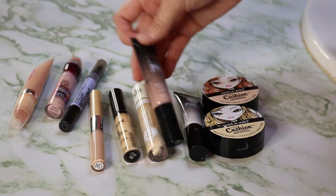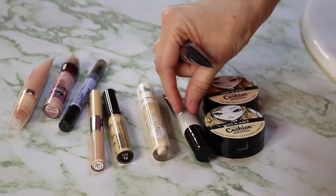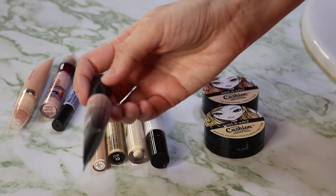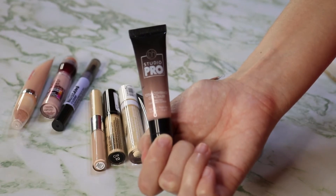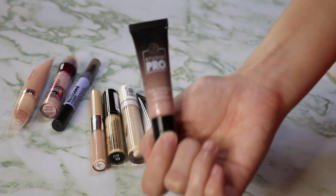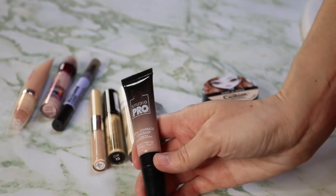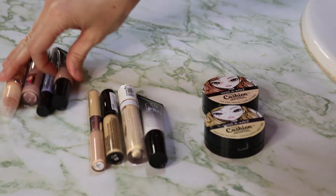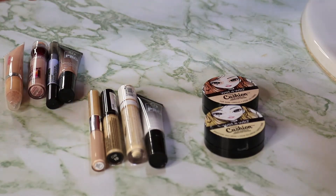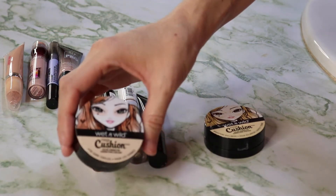Then we have the BH Cosmetics Total Coverage Concealer in pink — I also have the white. I was trying to use this to color correct on my skin, but it's a really nice pastel pink that I just don't need. I was trying to use it for a cut crease, but I use the white one for that, so there's no point in keeping something I can pass on or sell.